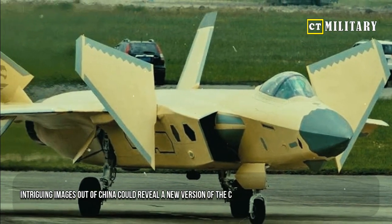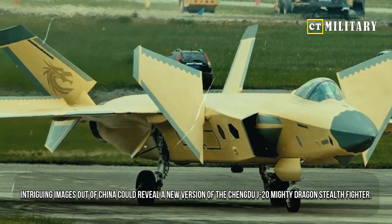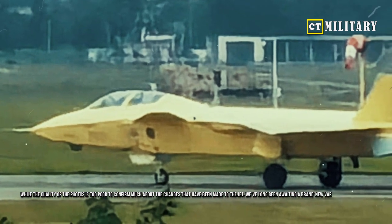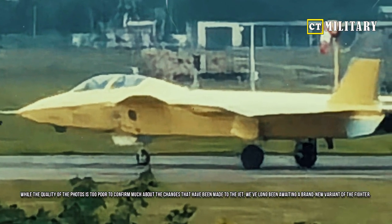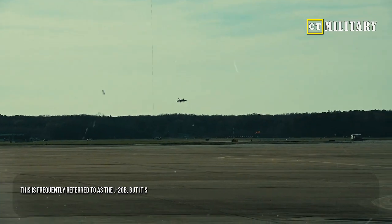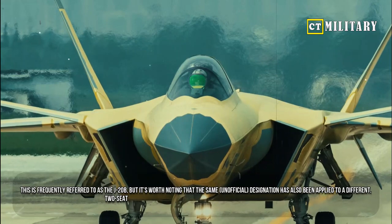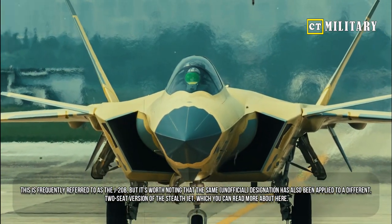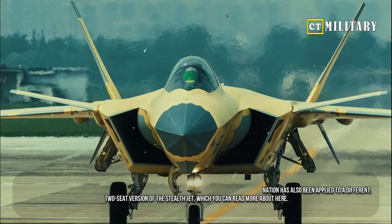Intriguing images out of China could reveal a new version of the Chengdu J-20 Mighty Dragon Stealth Fighter. While the quality of the photos is too poor to confirm much about the changes made to the jet, we've long been awaiting a brand new variant of the fighter. This is frequently referred to as the J-20B, though it's worth noting that the same unofficial designation has also been applied to a different two-seat version of the stealth jet.